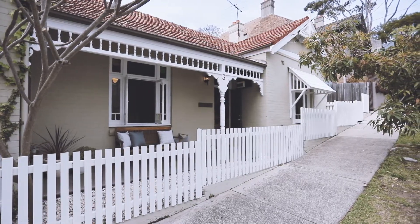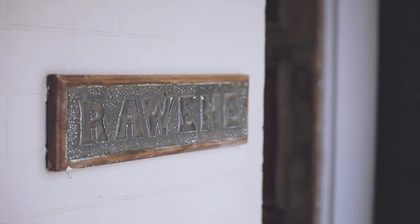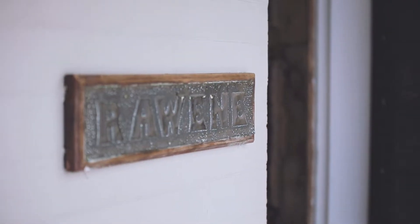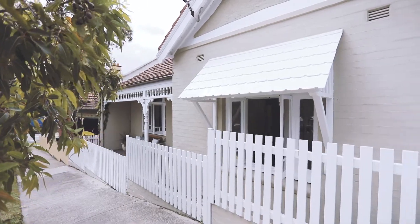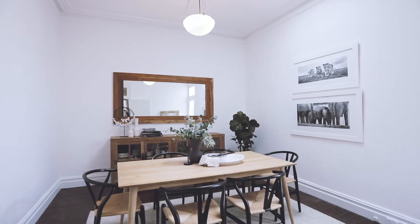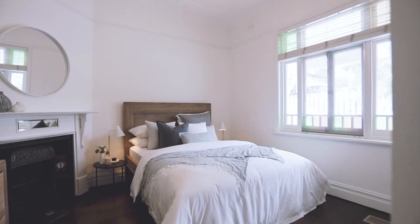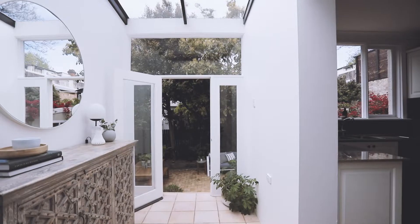Timeless grace and easy livability in a lifestyle setting. Completely endearing from the outset, Rowene is a gorgeous circa 1920 double-fronted cottage that boasts a superb setting in a sleepy Annandale street. A stunning sanctum of period charm, generous proportions and easy care, single-level livability, it offers wide appeal with its family-sized dimensions and quality appointments.